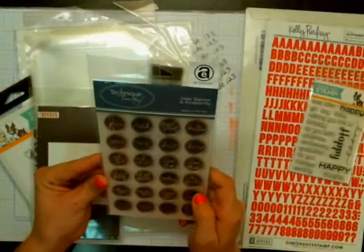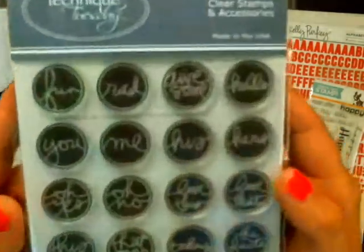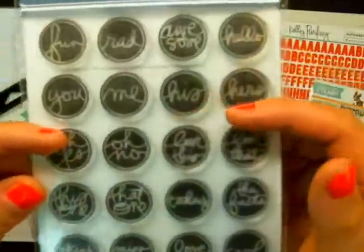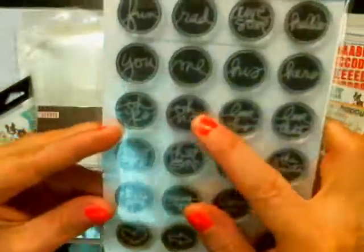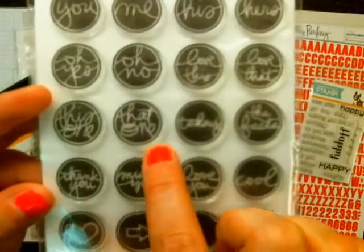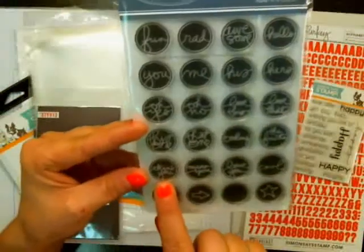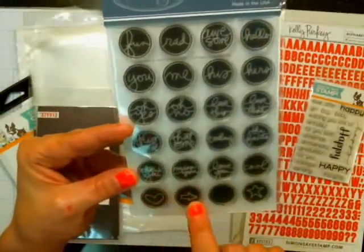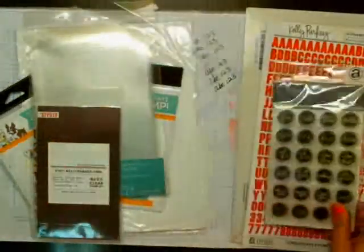I got the Technique Tuesday Fun Flair by Allie Edwards, and these are really cute. It's got: fun, rad, awesome, hello, you, me, his, hers, oh yes, oh no, love this, love that, this one, that one, today, the facts, thank you, miss you, love you, cool, heart, arrow, plane, and a star. Those are really cute. I thought those would be fun for Project Life.